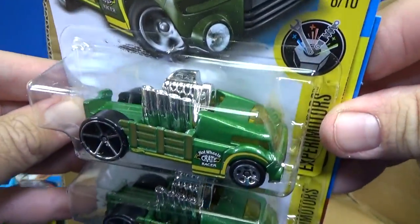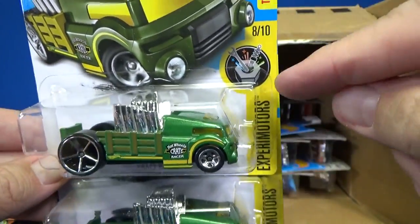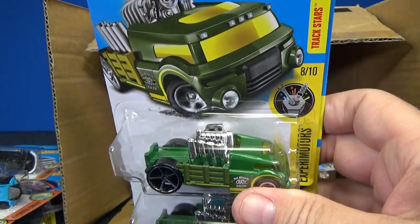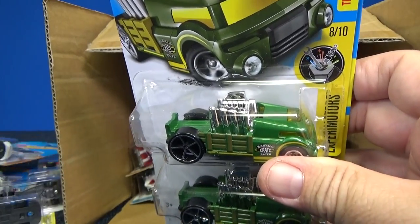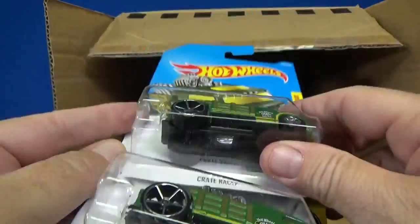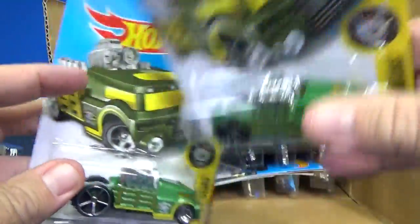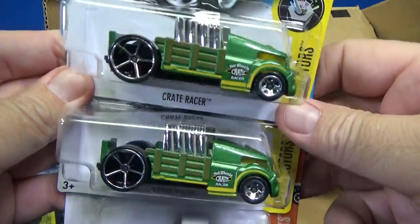This is a nice color for Crate Racer. This is another one that has a function when you roll it — Xperia Motors. The motor actually does the same thing: when you roll it, the engine rocks back and forth. So if you hear that noise, you don't have a loose part — it's supposed to rock back and forth when you roll the vehicle. Like the color? Yeah, it's a fun model, I like the model too.